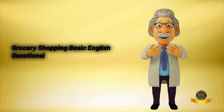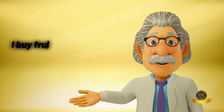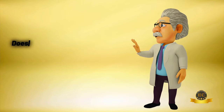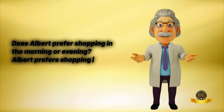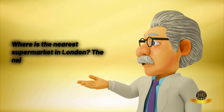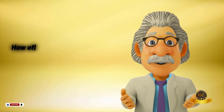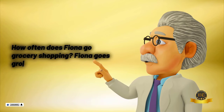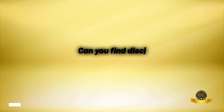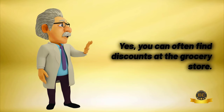Grocery shopping basic English questions and answers. What do you buy at the grocery store? I buy fruits, vegetables, milk, and bread at the grocery store. Does Albert prefer shopping in the morning or evening? Albert prefers shopping in the morning. Where is the nearest supermarket in London? The nearest supermarket in London is on Oxford Street. How often does Fiona go grocery shopping? Fiona goes grocery shopping once a week. Can you find discounts at the grocery store? Yes, you can often find discounts at the grocery store.